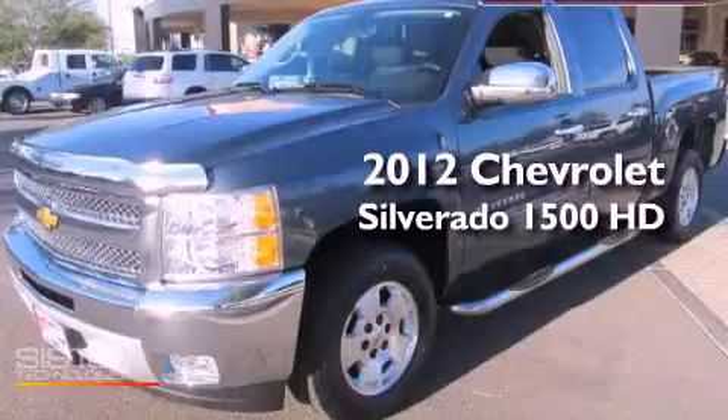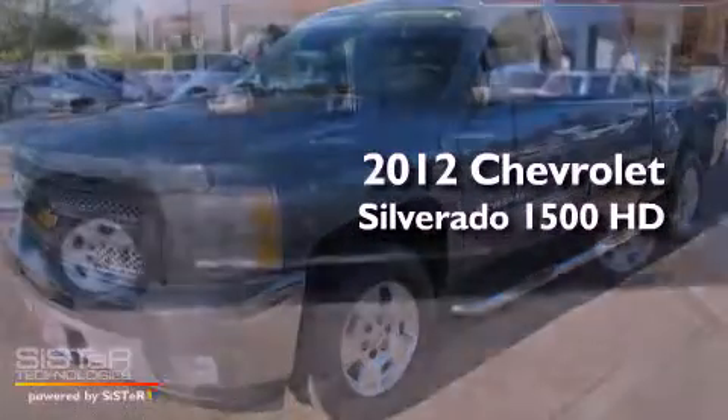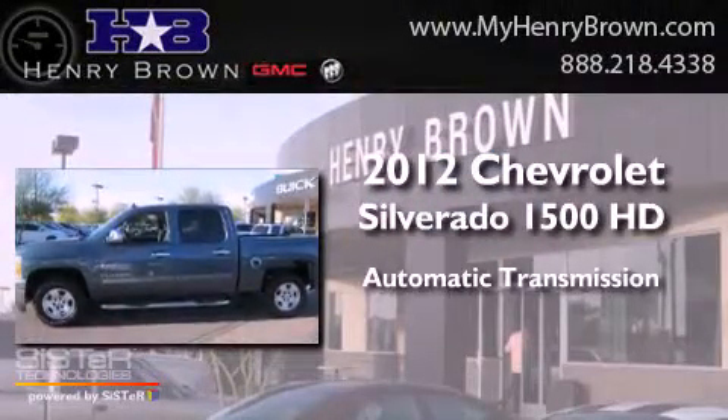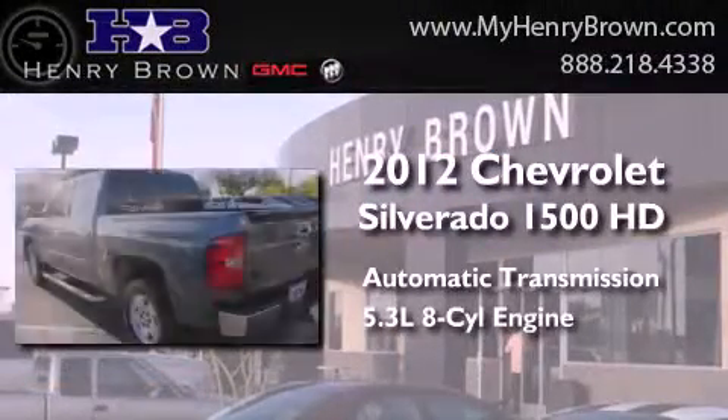This is a 2012 Chevrolet Silverado 1500. This truck has an automatic transmission and a 5.3-liter V8.